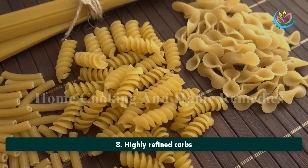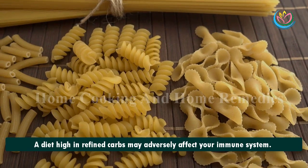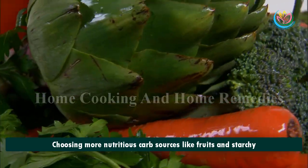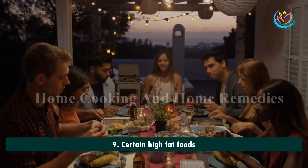8. Highly Refined Carbs. A diet high in refined carbs may adversely affect your immune system. Choosing more nutritious carb sources like fruits and starchy vegetables is a better choice for your overall health.